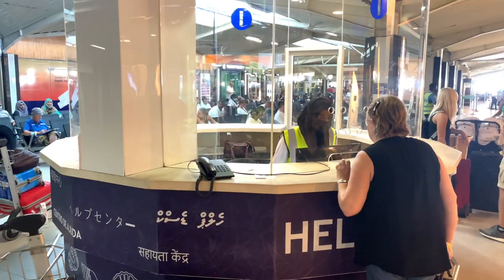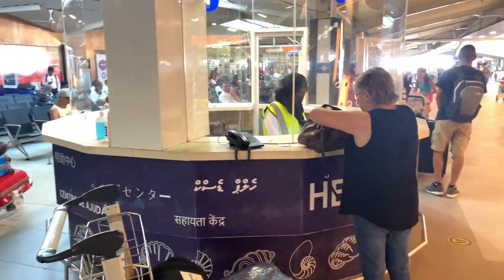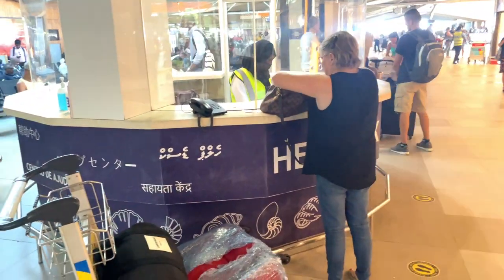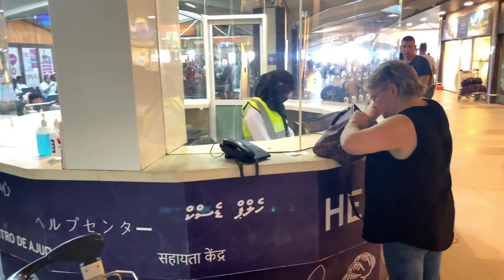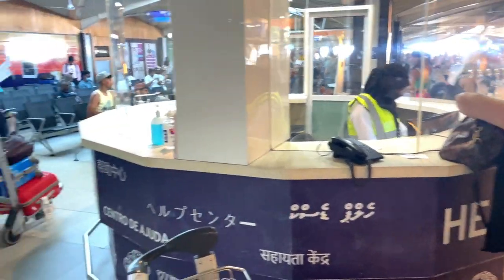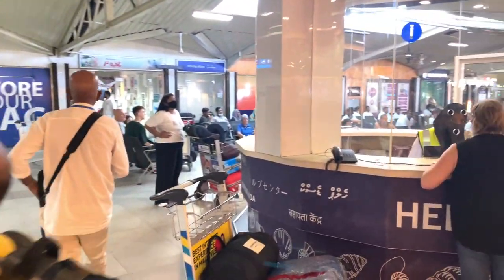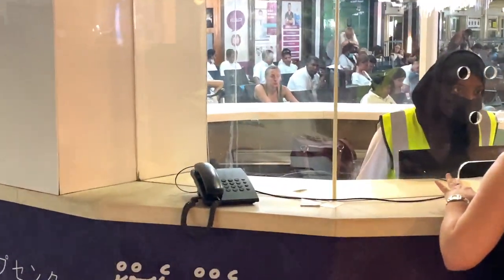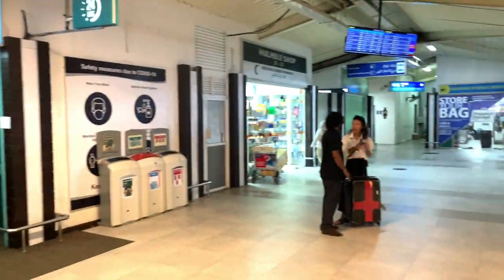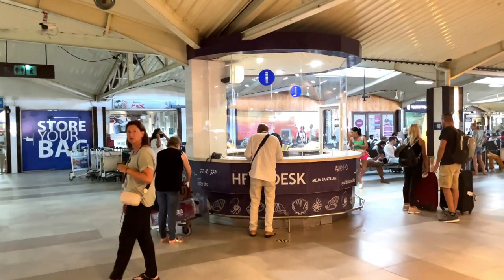If you don't have a representative, or an island counter, or any contact, you can simply use the Help Desk counter in front of you. They will help you find your representative — they have all the contact numbers for all the islands and hotels, whatever you need. There is also a free telephone right there: just dial it and contact them. It's a great free-of-cost service.